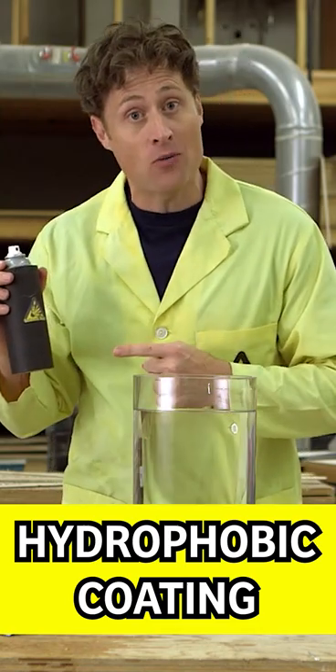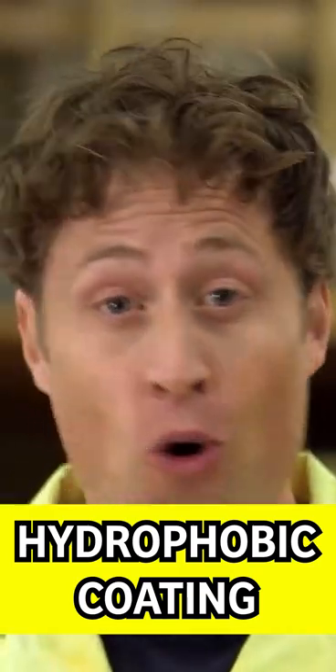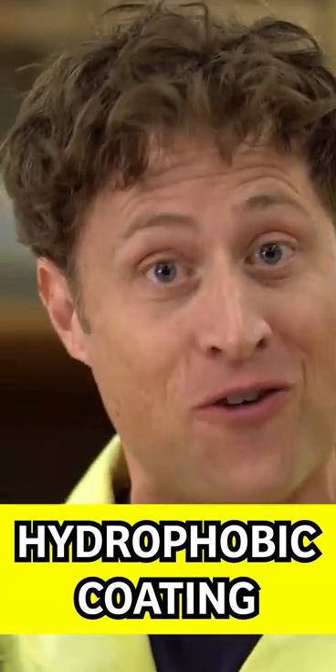You can get this stuff at the hardware store, and if you want, be science maximites and get an adult and think of the coolest thing you could spray with hydrophobic coating.